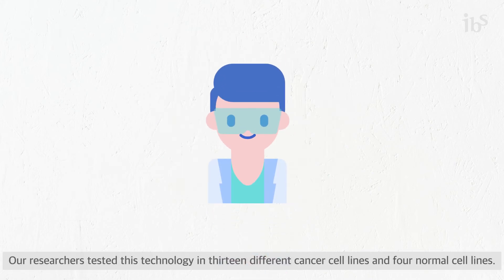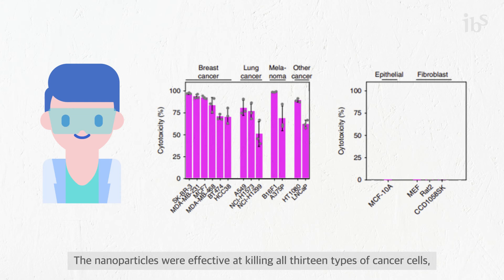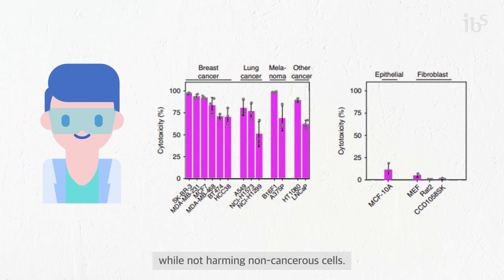Our researchers tested this technology in 13 different cancer cell lines and 4 normal cell lines. The nanoparticles were effective at killing all 13 types of cancer cells while not harming non-cancerous cells.